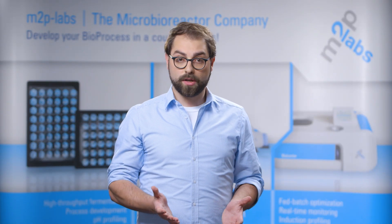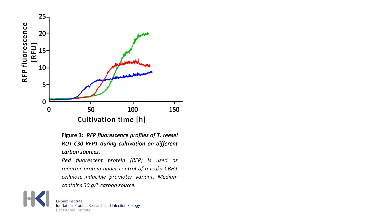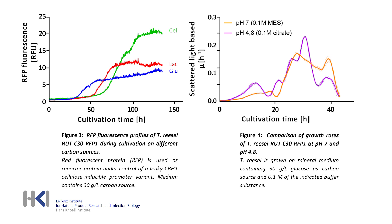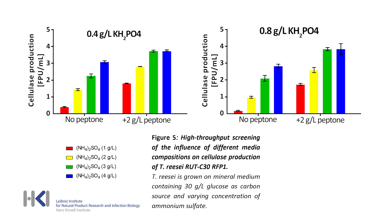In the second part of our application note, we also performed further exemplary screenings to demonstrate the suitability for application-oriented research, such as a carbon source screening for enhanced protein production. The second diagram shows an example for buffer evaluation, and the following graph presents a media optimization study.